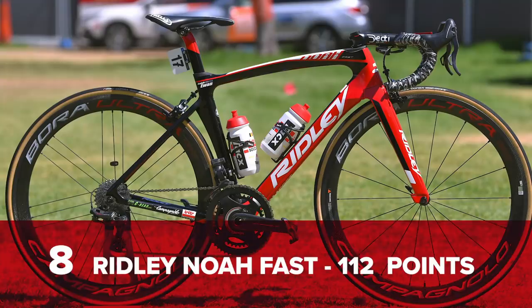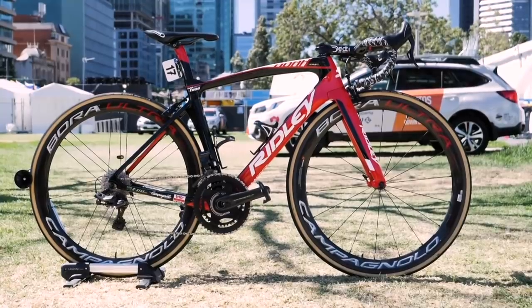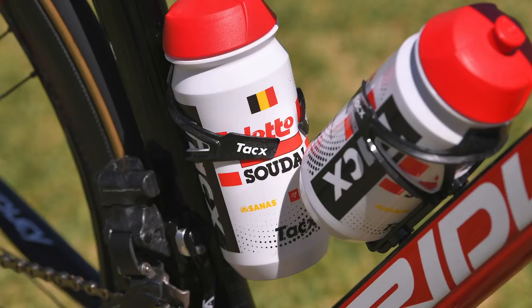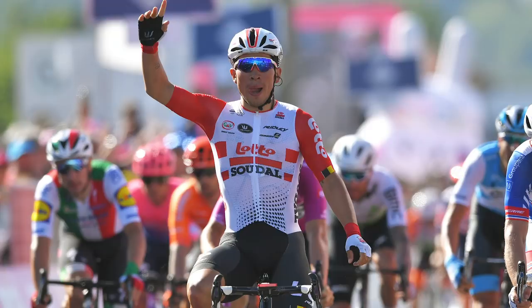In at number eight, another new entry — the Ridley Noah Fast with 112 points. A bike that was used to victory by new recruit to the Lotto Soudal squad for 2019, Caleb Ewan. He took eight World Tour wins this year, including three at the Tour de France and two at the Giro d'Italia. He certainly made that bike feel like he'd been on it for years.